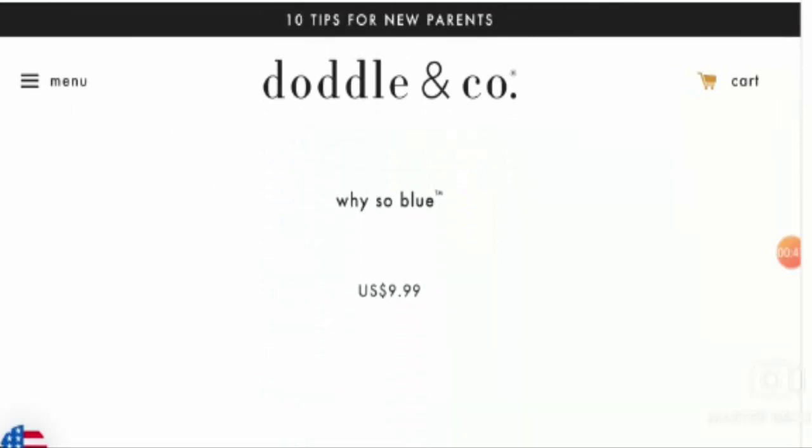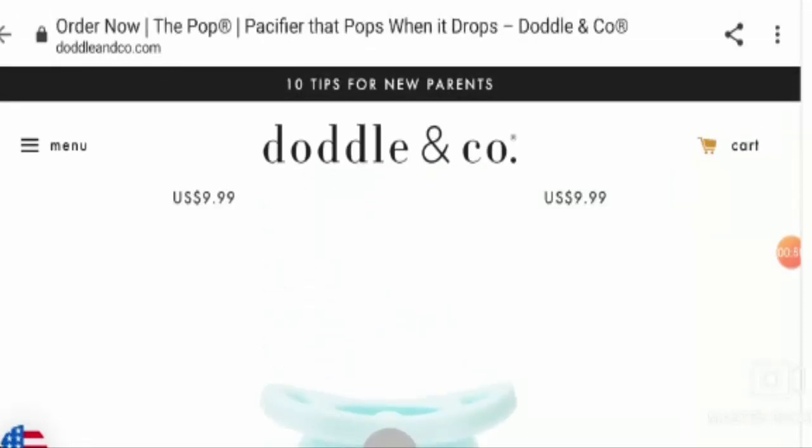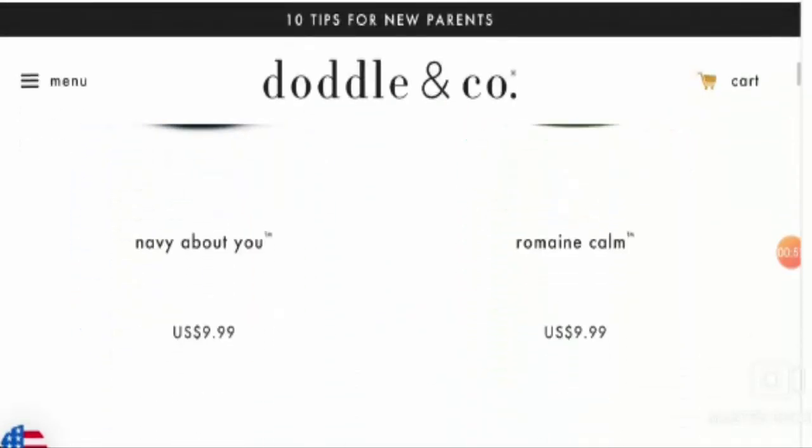Now let's talk about the payment. The product price is $9.99 as you can see on the screen.